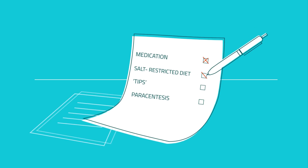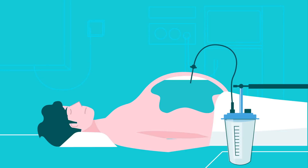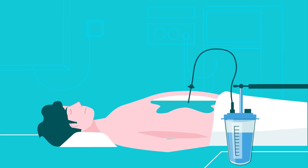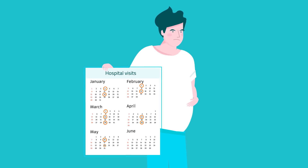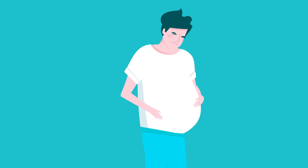Existing solutions for managing severe ascites are often unsatisfactory. The most common treatment is paracentesis, an invasive procedure of draining the fluid with a needle, which has to be repeated over and over again. It means many hours spent still lying on the back. And as it can be done only in clinical conditions, it requires very frequent hospital visits — and all this for just temporary relief. The patient's life can become unbearable.